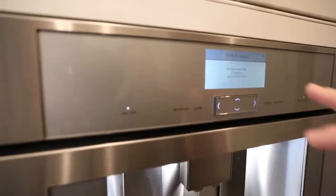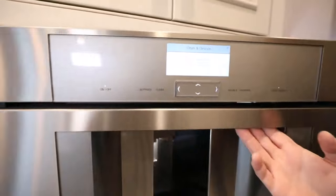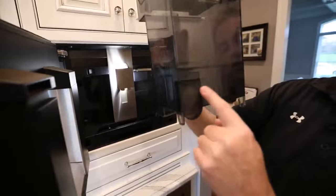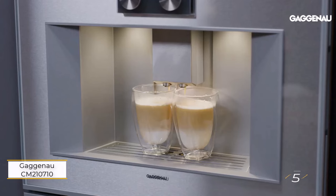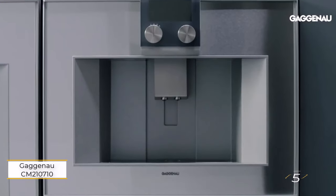Its user-friendly interface featuring a touchscreen display ensures easy navigation and operation for anyone. Experience convenience and quality like never before with the Thermidor in-cabinet coffee machine, where innovation meets simplicity for a perfect cup every time.